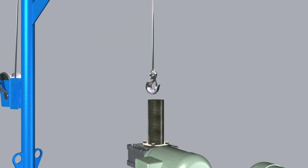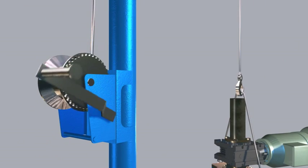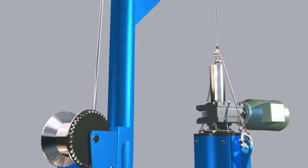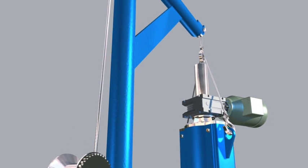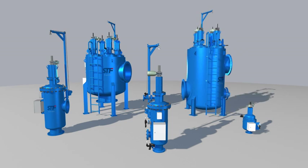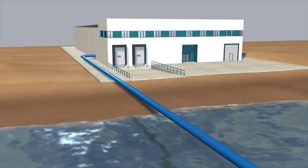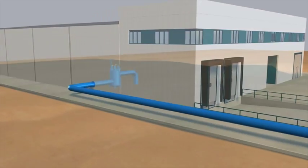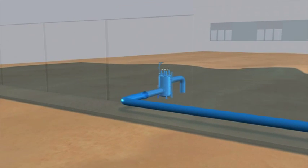One of the many advantages of these models is the ease of maintenance, thanks to the winch attached. The wide range of vertical filters offered by STF Filtros includes a great variety of materials and coatings for adaptation to any application, such as pre-filtration in membrane processes and other setups with increased flow.